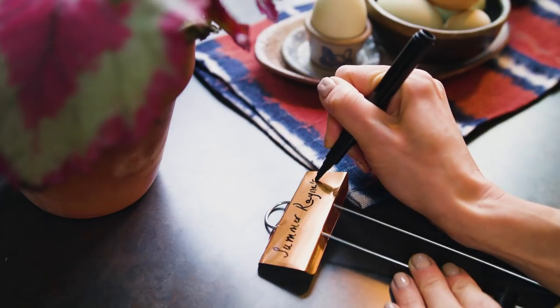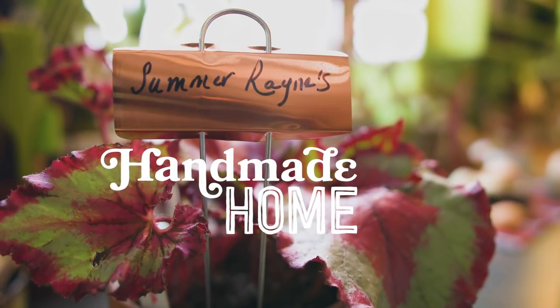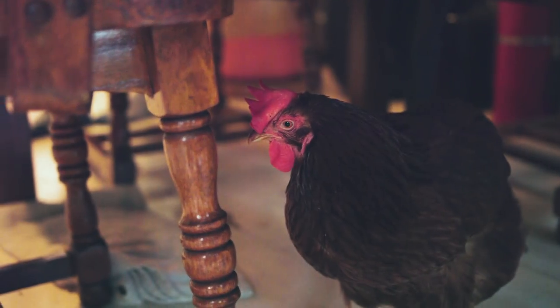Hi, I'm Summer Rain, and this is my handmade home in Brooklyn, New York. My name is Summer Rain Oaks, and I live with my pet chicken, Kippy, and I am the creator of Homestead Brooklyn, which is a blog and a YouTube series to really connect people back to nature, particularly people living in the city.